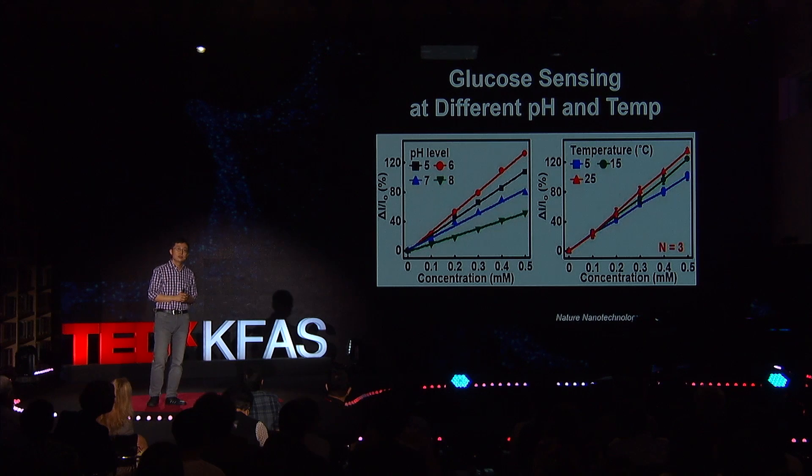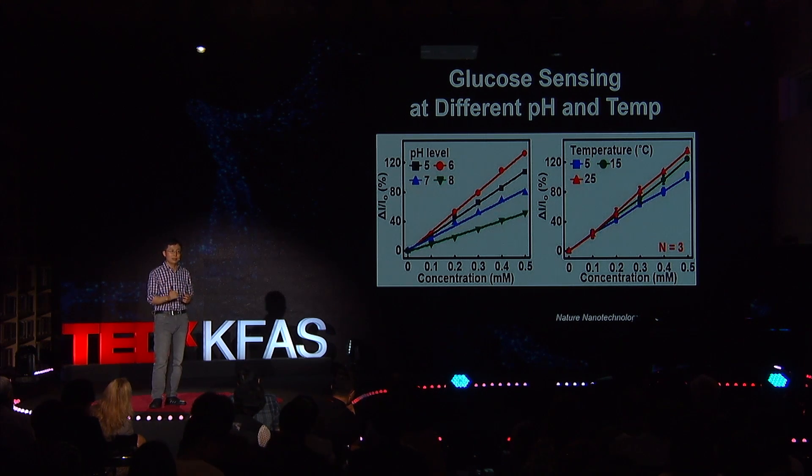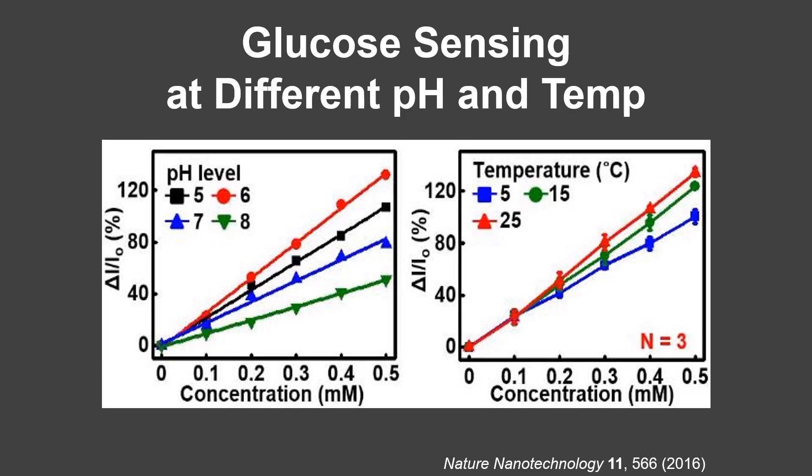We measure glucose as well as pH and temperature simultaneously, because glucose oxidase can be affected by environmental factors like sweat pH and temperature. For example, calibration curves of the glucose sensor — which measures current to estimate glucose concentration — can change depending on sweat pH and temperature. Only when we measure glucose simultaneously with sweat pH and temperature can we enhance the accuracy of the glucose measurement.